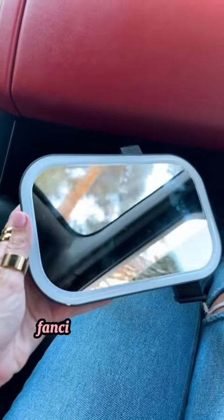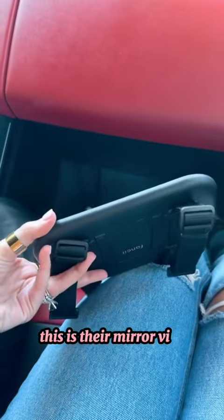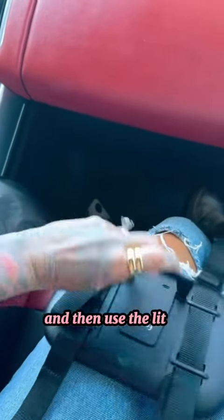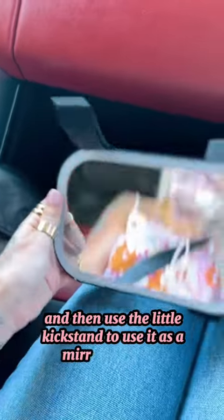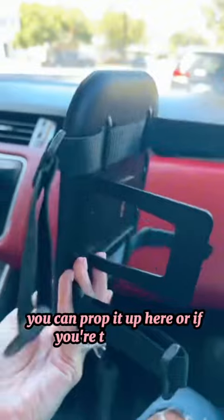This is super exciting — Fancy just launched this new product, their mirror visor. It is so cool because you can take off the straps and use the little kickstand to use it as a mirror on the go, which is really nice. You can prop it up, whether you're traveling or whatever.